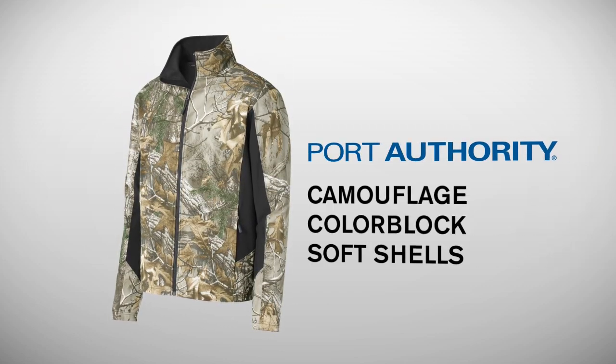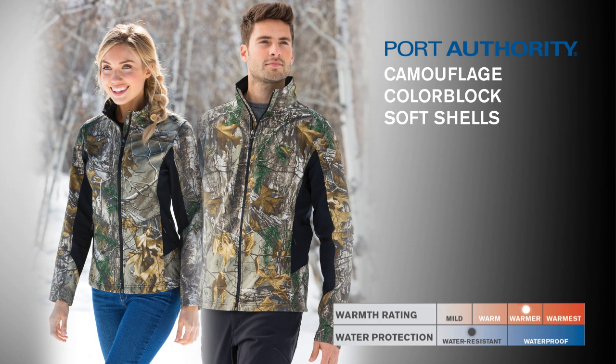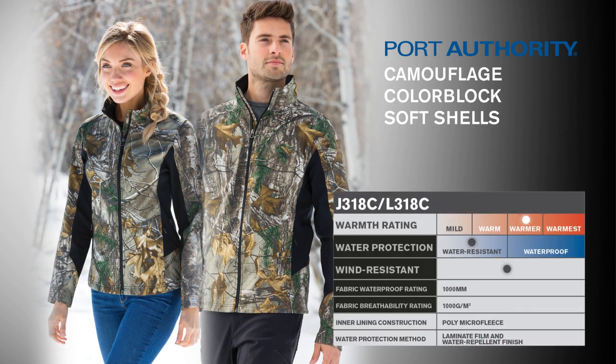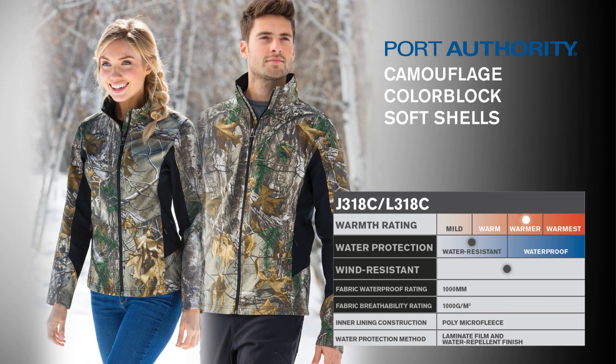Port Authority Camouflage Color Block Softshells. For true outdoor looks that also deliver weather protection, look no further than these technical performance softshells. With 1K 1K fabric waterproof and breathability ratings, these water-resistant, wind-resistant jackets will shield you from rain and wind.